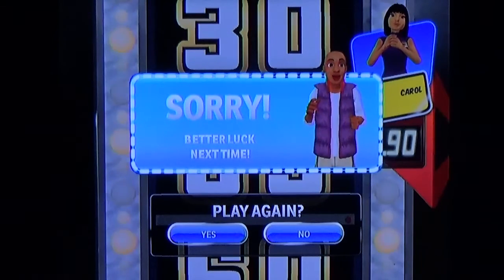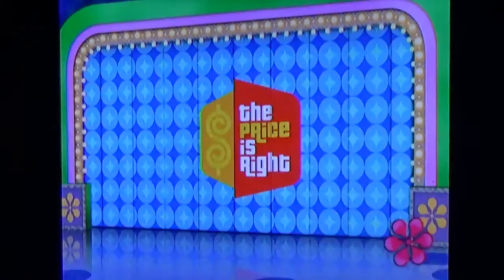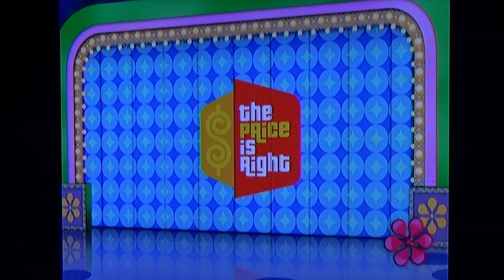Alright guys, here we go for game four of my run of Price is Right, the 2010 edition. I'm up to $45,785.